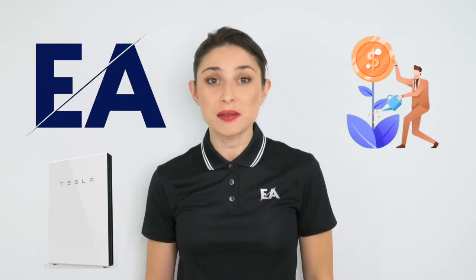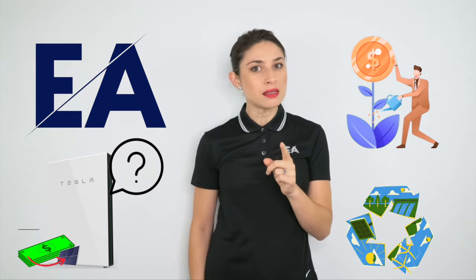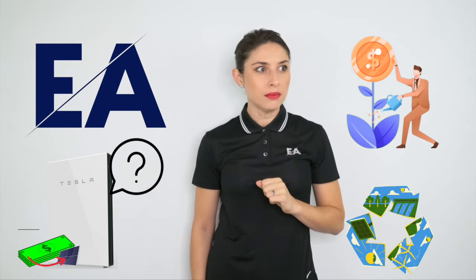Everyone is talking about solar batteries. Are they worth the investment? How long do they last? How much do they cost? Are they sustainable? Let's find out.